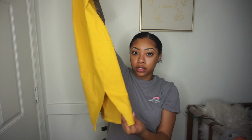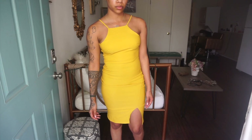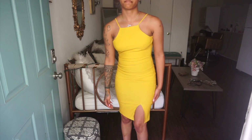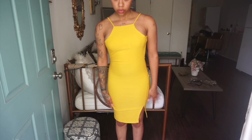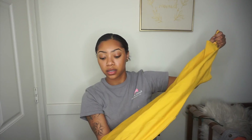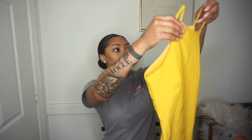It has a little split right here and it's like a halter type — the straps are very up on your neck. This is not really an everyday dress; it's more so for going out. It's not stretchy at all, so it's more of a structured piece.